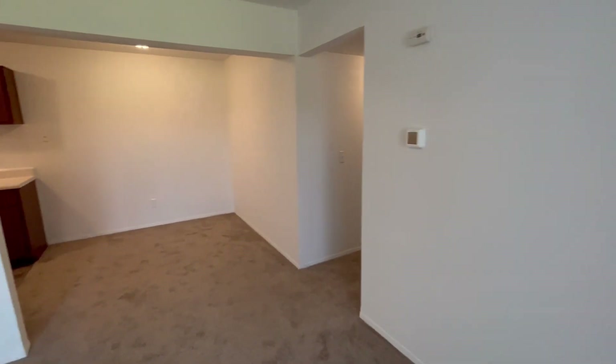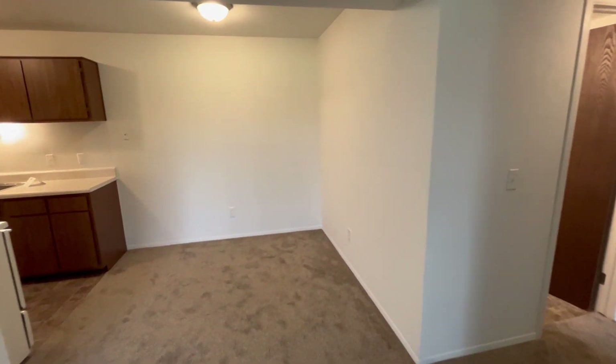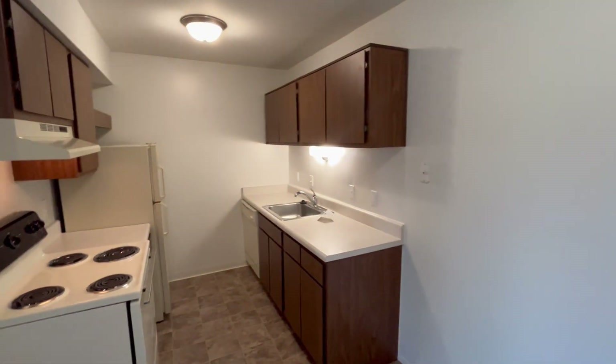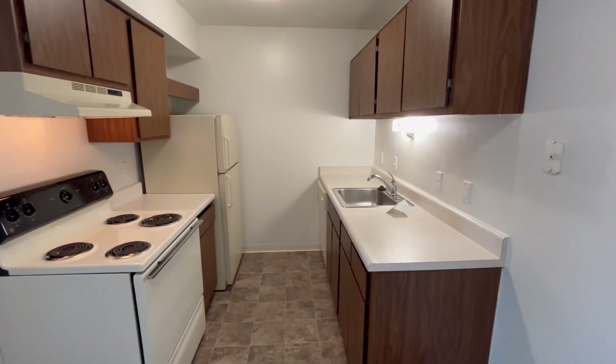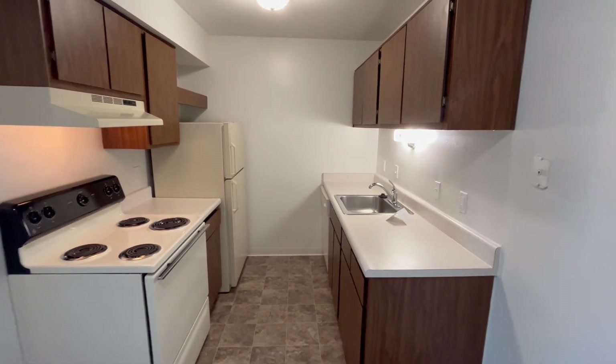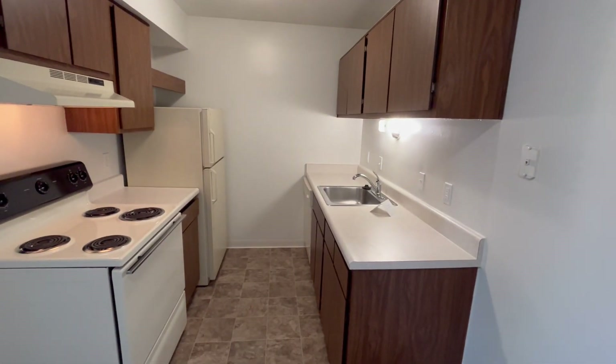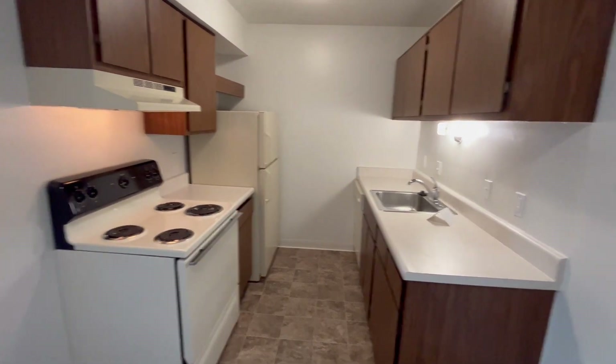Turning around, we have our dining room and our galley-style kitchen. Our kitchens feature a wide variety of amenities such as a stove, refrigerator, garbage disposal, dishwasher, overhead lighting, and plenty of cupboard and counter space for any of your food items.